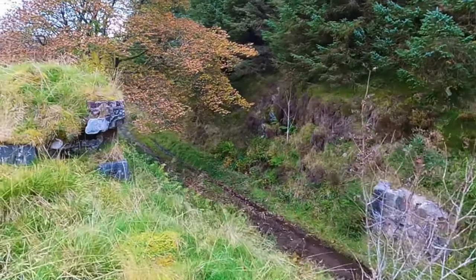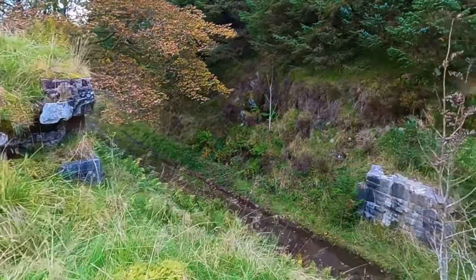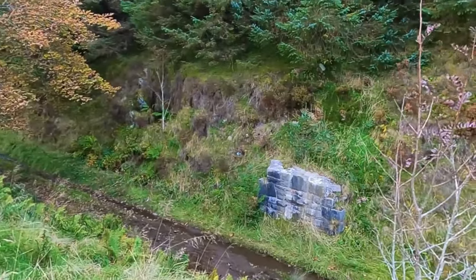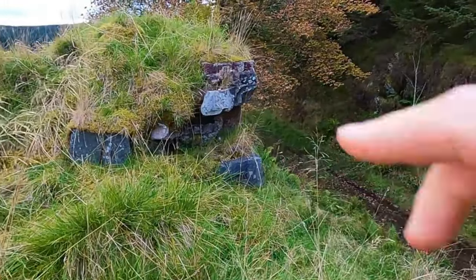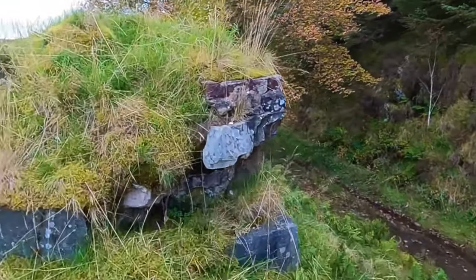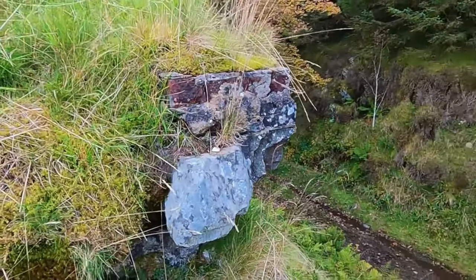Looks like the remains of an old bridge just here too, look. Whatever it was, it must have gone up there. There's the abutment foundation, and there's the other bit there — there's even a little bit of brick, just there, look.